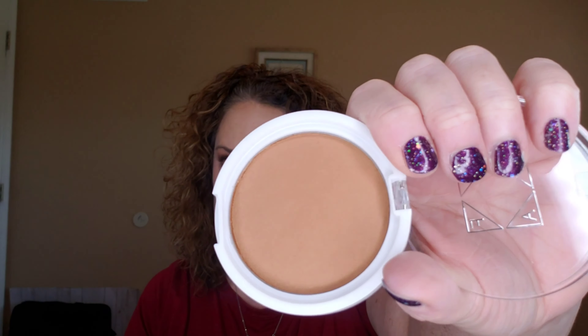Here's the inside of it — let me swatch this with my finger. Feels nice and velvety. I went in and swatched it twice — very pretty shade. I'm so excited to have that.